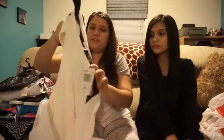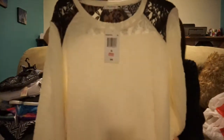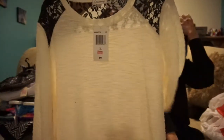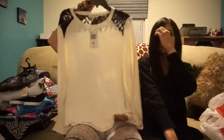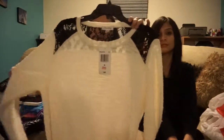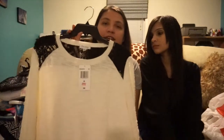I also got at JCPenney this lovely sweater with lace in the back and the front — it's like an off-white or cream color. Looks very comfy. I'm planning to wear this this weekend because I'm going out with my friends — we're going bowling. I'm going to wear it with my leather leggings and my boots.